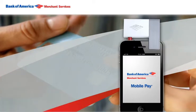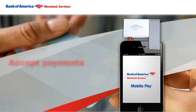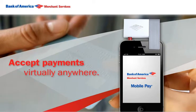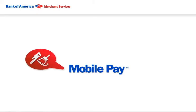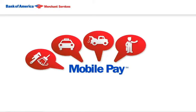With this easy-to-download app and card swipe device, you'll be able to accept payments from customers virtually anywhere, anytime. MobilePay is perfect for home and repair services, taxis and towing companies, in-home sales reps, and for use at events like art shows and auctions.